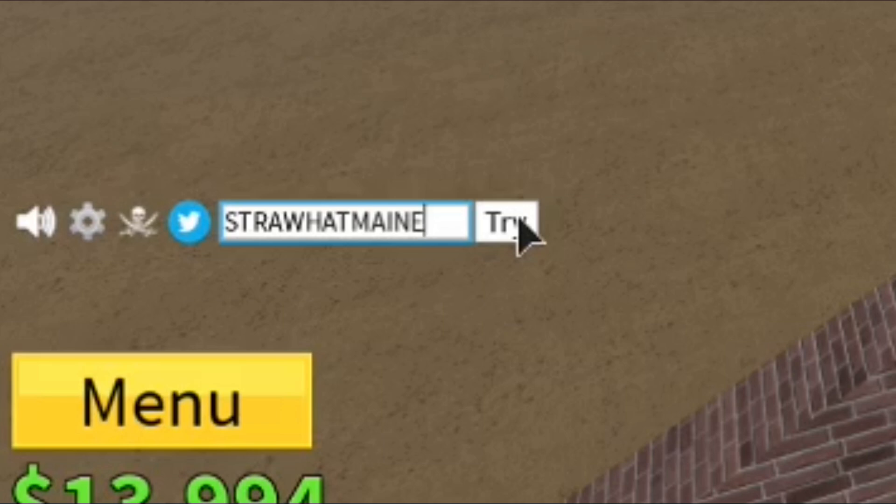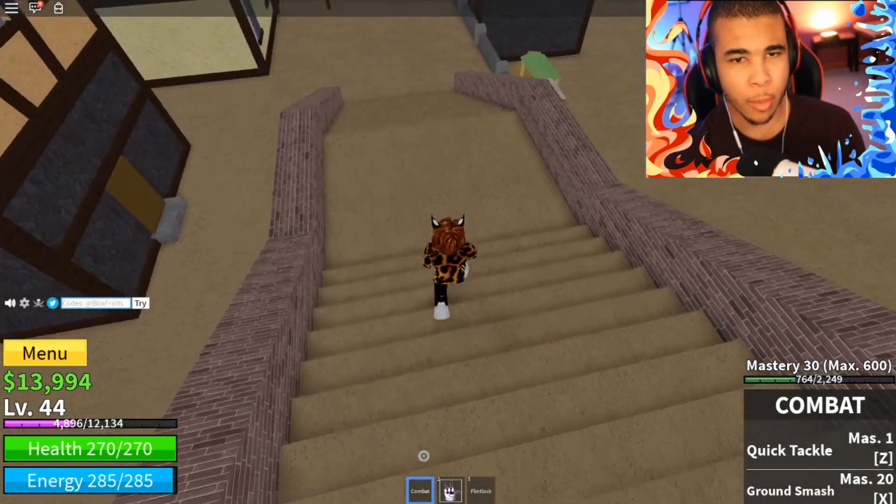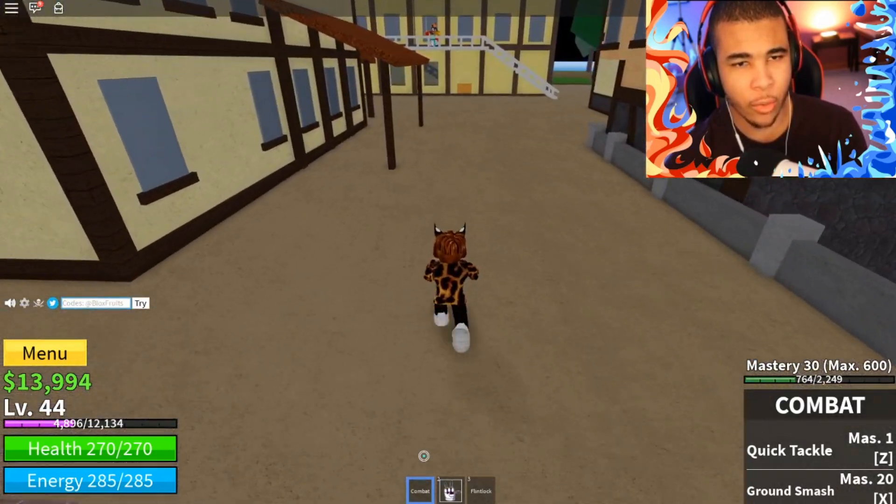For our last code, it's another YouTuber one. This is going to give you another 15 minutes of double XP, which is pretty cool. So let's go ahead and put in Straw Hat Main, all capitalized. Let's go ahead and press try, and as you guys can see, we just got the code. All right guys, that's going to pretty much wrap it up for the codes for today. Hopefully you guys got something that you liked out of all of those codes.